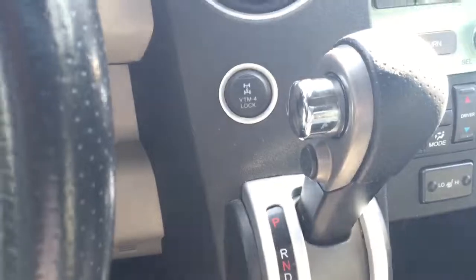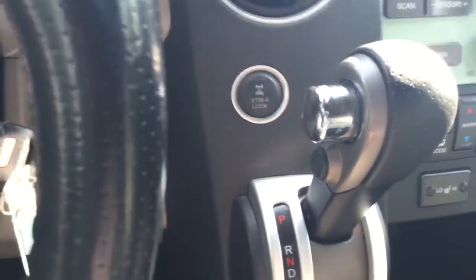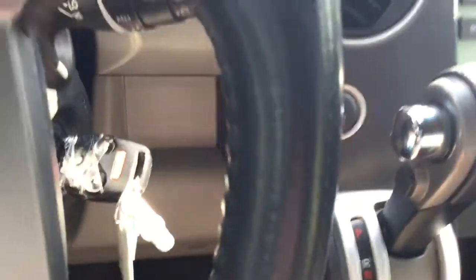Your four-wheel lock is right there. You also have a sunroof here, which brings a bit of light into the vehicle.